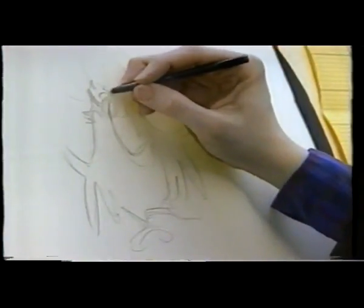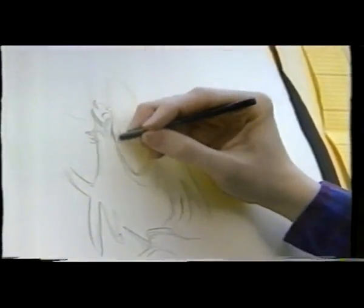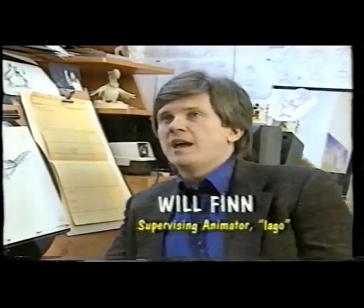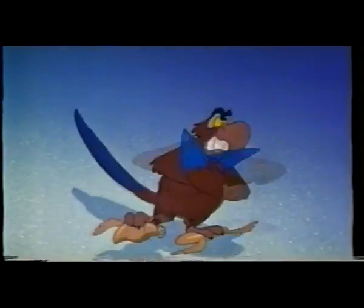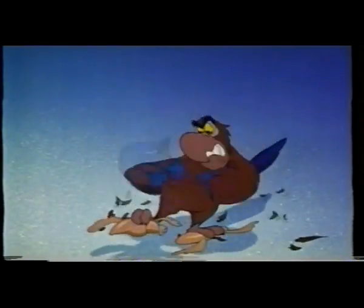Will Finn, the supervising animator of Iago, immediately pictured the look of the pesky parrot as soon as he heard the voice. When they cast Gilbert Gottfried, that really dictated what this character was going to look like. We're never going to get a hold of that stupid lamp! I'm so ticked off that I'm molting!